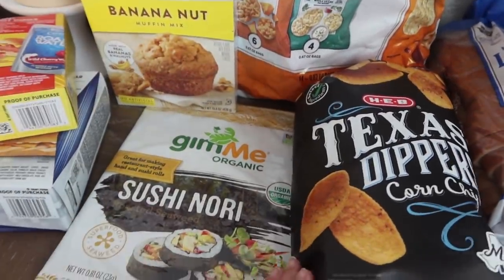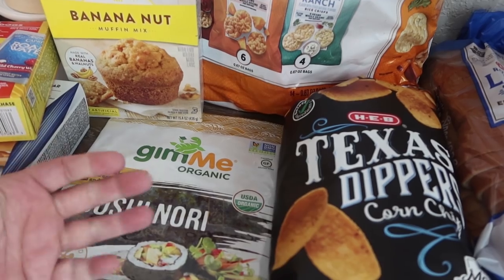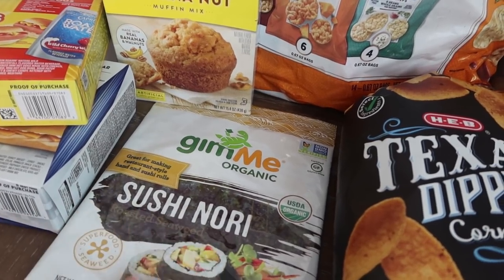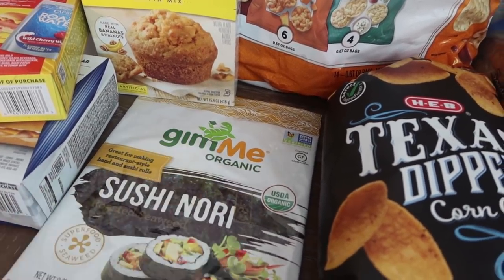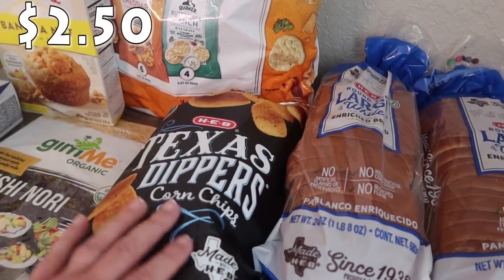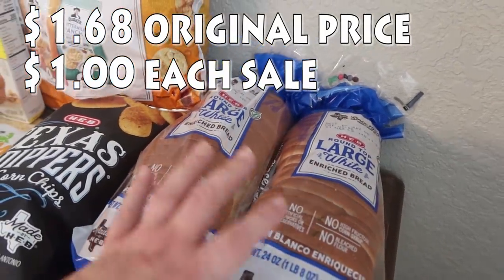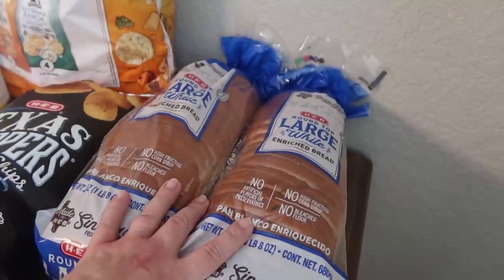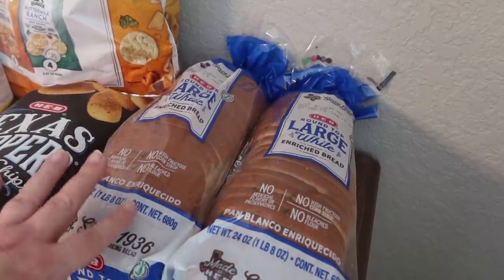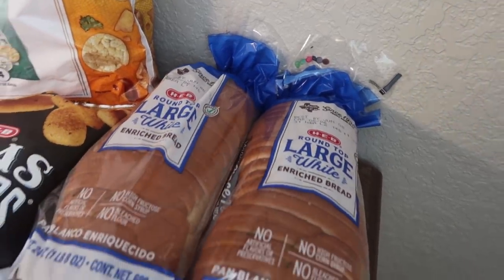Paige also picked up roasted seaweed sheets — not sushi from the fridge, but the flat sheets for making sushi and adding to rice dishes. I got some Fritos to go with some bean dips we were given that are already in the pantry. Then two loaves of bread for sandwiches over the summer — these will go directly into the freezer and I can pull them out when needed. They were on sale, ending up being a dollar a piece. These are just the HEB round top large white bread.